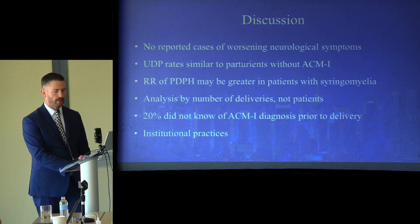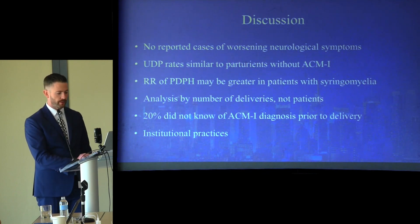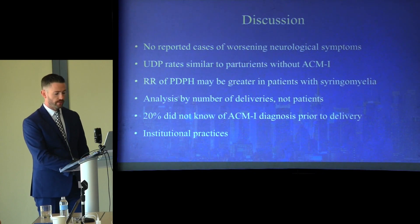In this multi-institutional large cohort study, we evaluated anesthetic management and complications of these patients. Despite the high utilization rate of neuraxial procedures, there were no reported cases of worsening neurological symptoms. The incidence of unintentional dural puncture was similar to rates reported for parturients without ACM, but the relative risk of PDPH may be greater in patients with syringomyelia — though the low number of patients and high variability preclude concluding this with high confidence. Of note, 20% of patients did not know they had ACM-1 prior to delivery, demonstrating how mild herniation can be asymptomatic and is often an incidental finding.